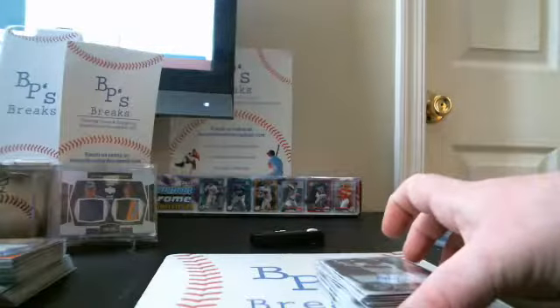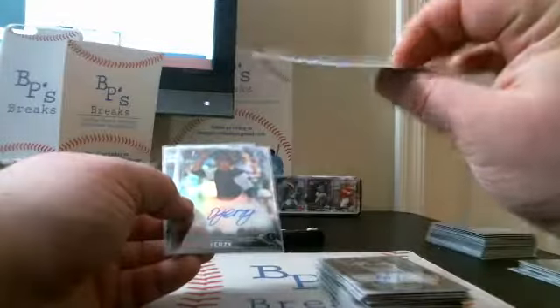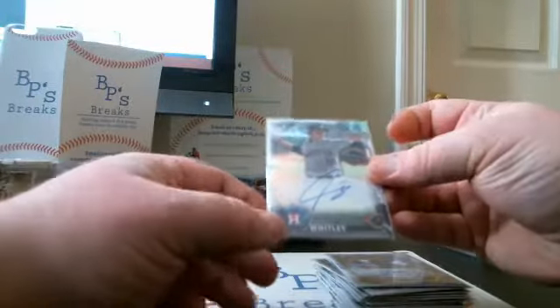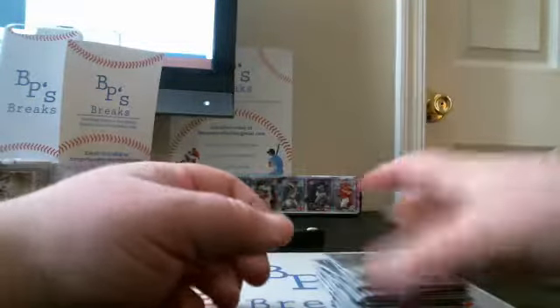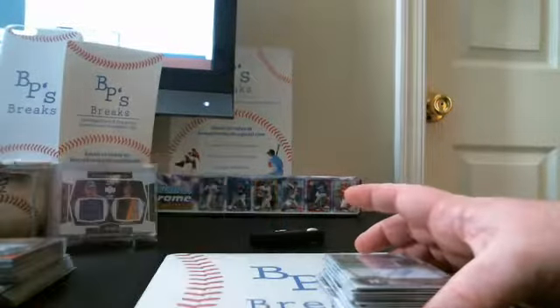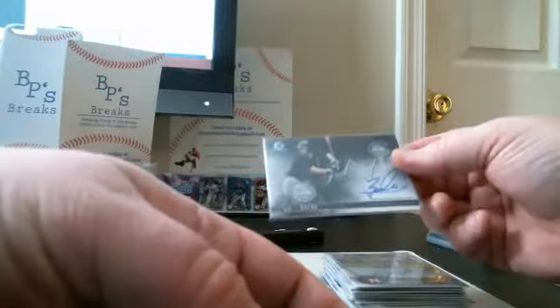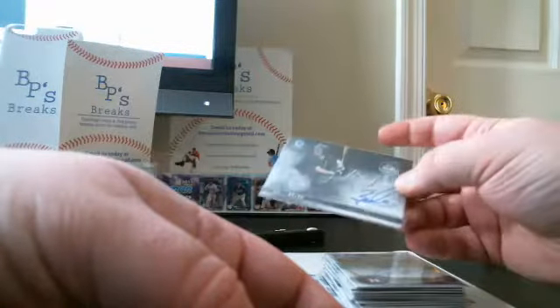Refractor autos — three of them: Ben Bowden numbered to 499, Andy Yosey, and Forrest Whitley. His signature isn't great but he's a great player and that's a nice card. Refractor auto out of 499. Then we had an insert auto: Zach Collins out of 99 — that's an on-card insert auto.